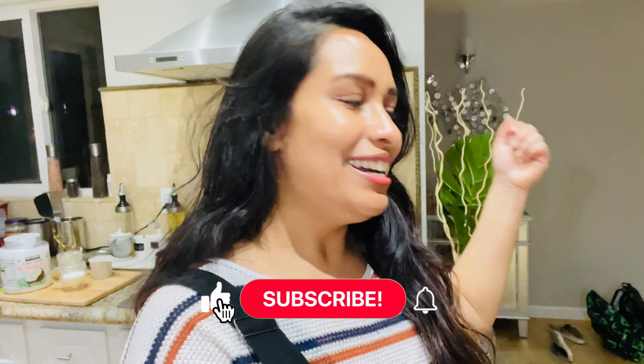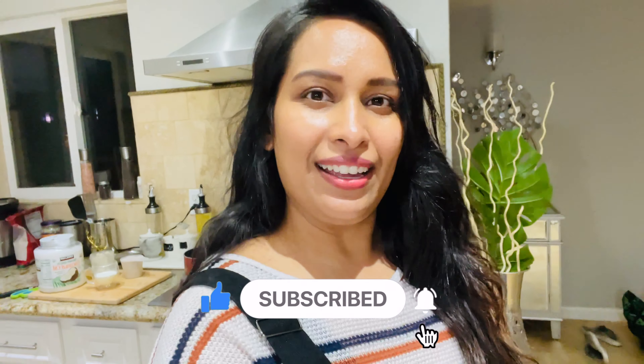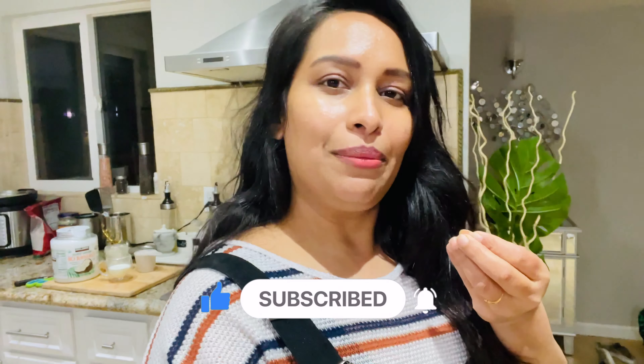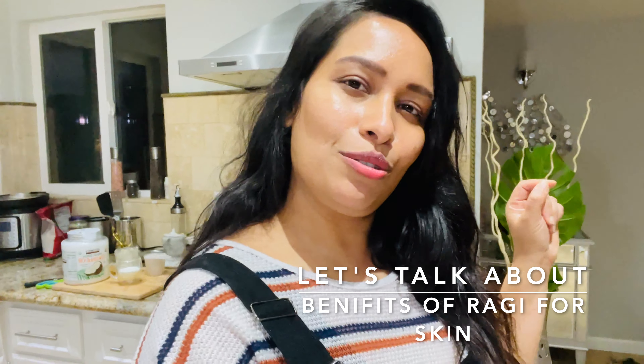Hello, hello, hello! I hope you guys are doing good. Welcome to my channel, it's me Mahika, and it's Ragi Day! So we'll talk about the benefits of eating ragi and also do a beauty pack with it — discussing the benefits of both.